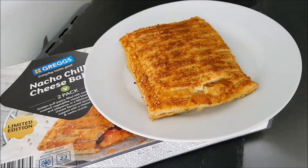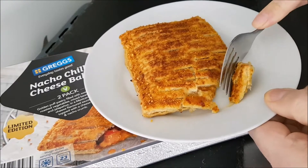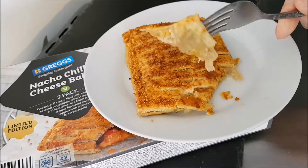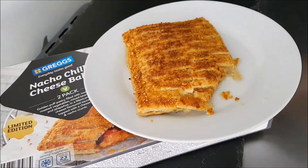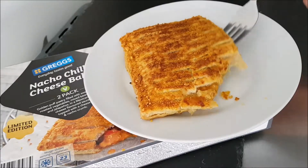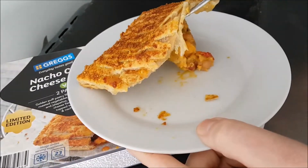And here we are, cooked hopefully to perfection. Let's get a little bit of that — oh yeah, oh beautiful! When I was trying to take it out of the airfryer the bottom started to come off, so it was tricky to get out in one piece — the bottom is spilling out a little there.